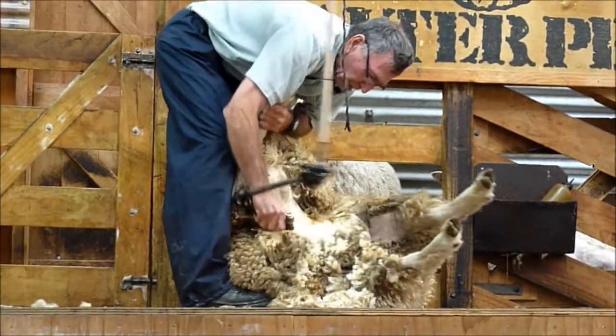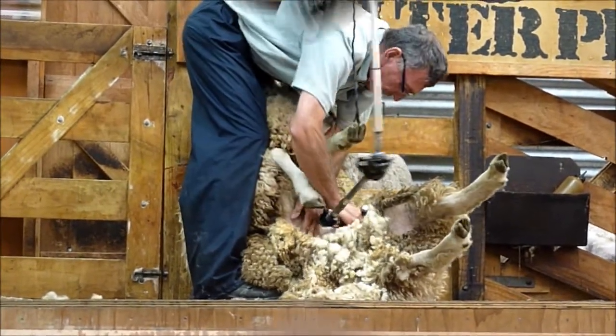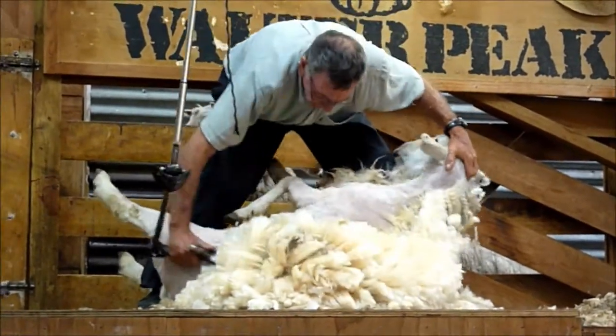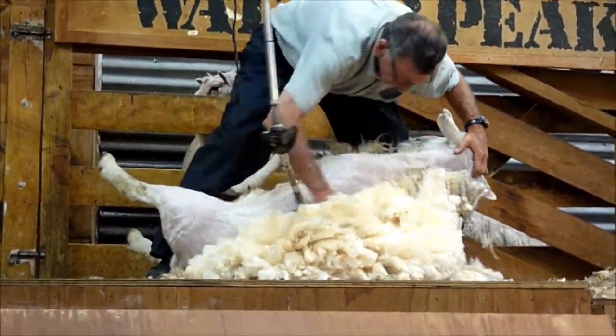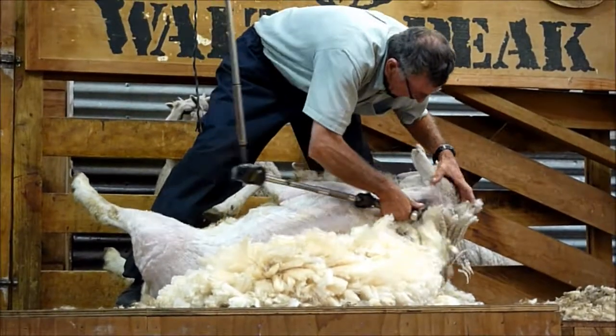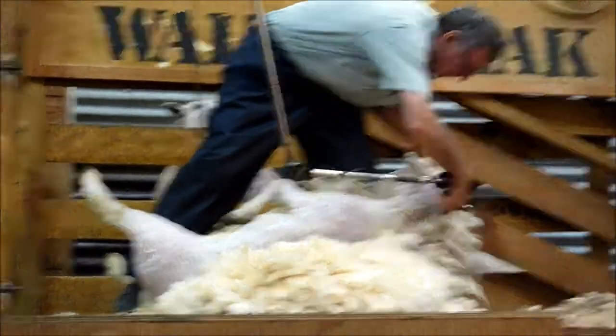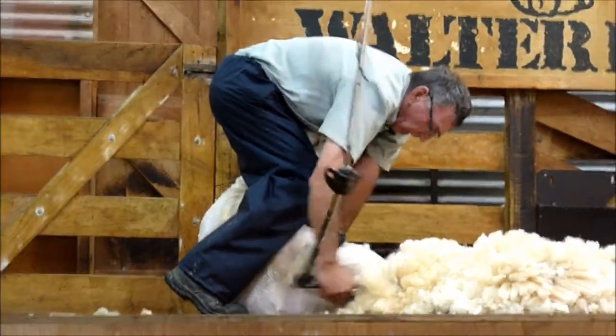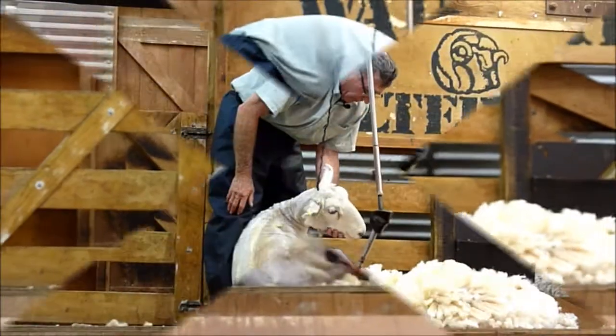Righto, we'll get this wool off to a start, just to see the dirty stuff underneath. She's done on the first side, over the back leg, over the feet.